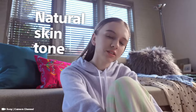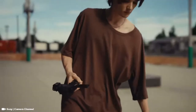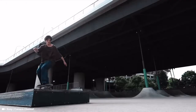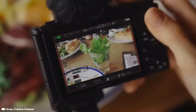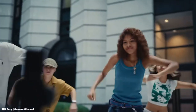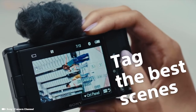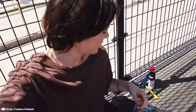Number seven is the Sony ZV-1F — the newest camera in the Sony lineup. It's a compact vlogging camera with a type 1 sensor and a fixed 20 millimeter equivalent lens. This is actually the cheaper version, $200 cheaper than the ZV-1, making it a much more affordable option. It was designed strictly for vloggers and features a three-capsule mic and a fully articulated screen. The only real difference from the ZV-1 is the fixed 20mm lens versus the ZV-1's 24-70mm zoom, but at $200 cheaper, the ZV-1F is a great choice.